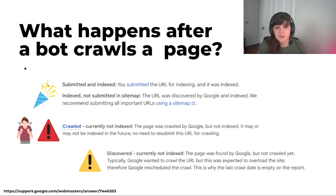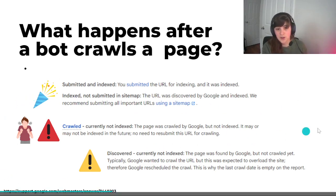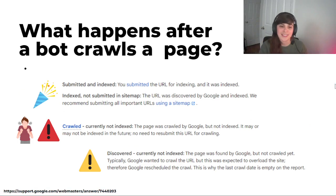If you get 'indexed, not submitted in sitemap,' this means Google found your page and was able to crawl it, but didn't find it through a specific URL in your sitemap. Google does recommend that you resubmit or create a new sitemap to make sure the important URLs are included. What you don't want to see — and I've had this before — is 'crawled, currently not indexed.' That's the worst feeling, because it means a bot has seen your site and decided they don't want to show it in search results. Unfortunately, when you get this result, there's not much you can do except wait. But I do have one trick I'll show later in the series, so stay tuned.